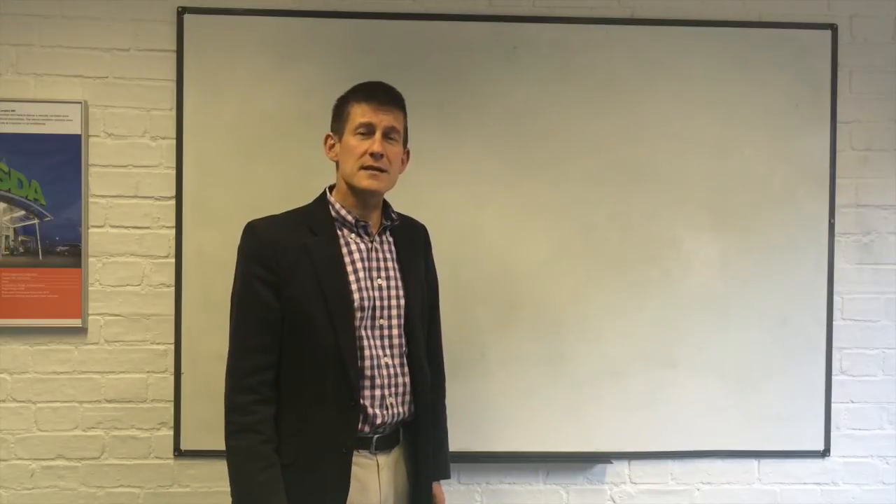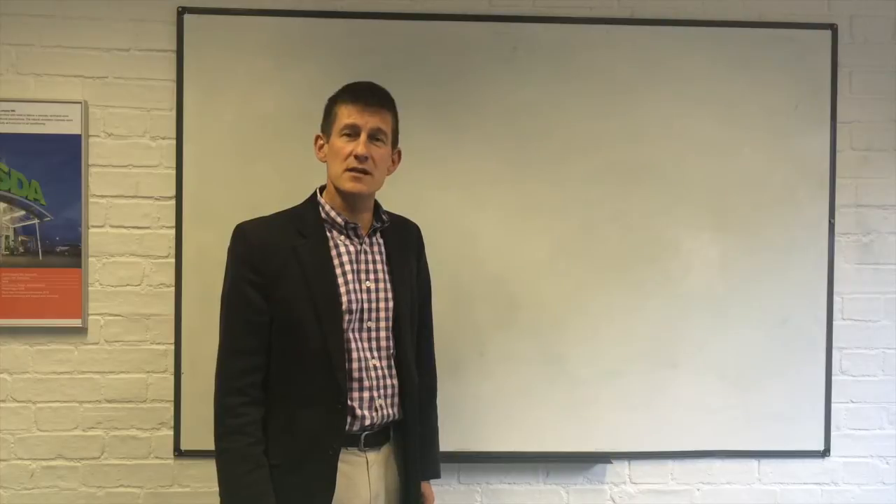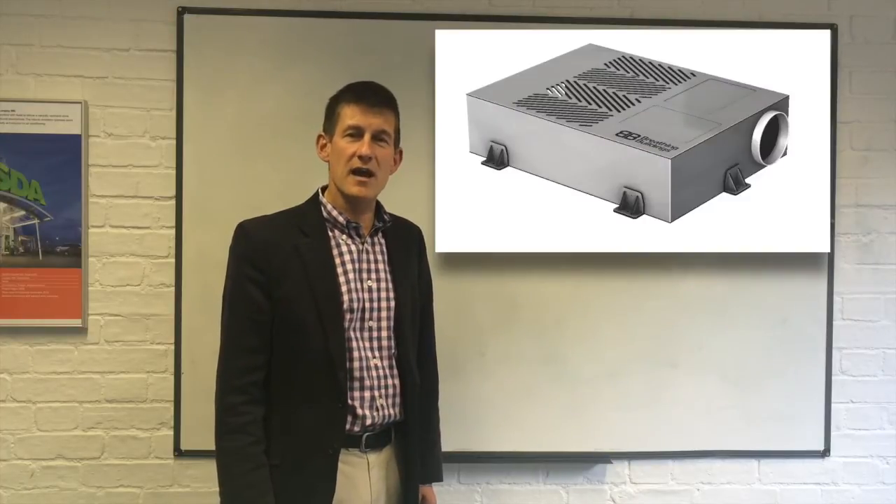Many of these buildings have stack-based ventilation or atria-based ventilation. More recently, people have been asking us for systems that will work just with a single outside wall. So we have developed a new product, the NVHR — natural ventilation with heat recovery.